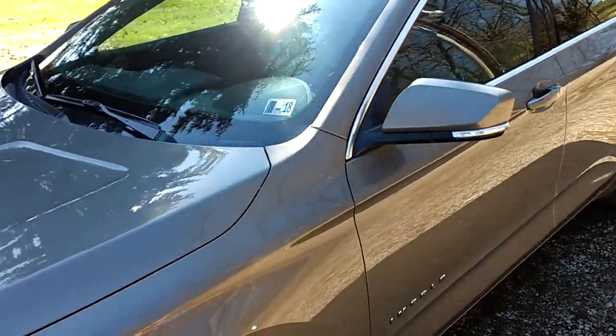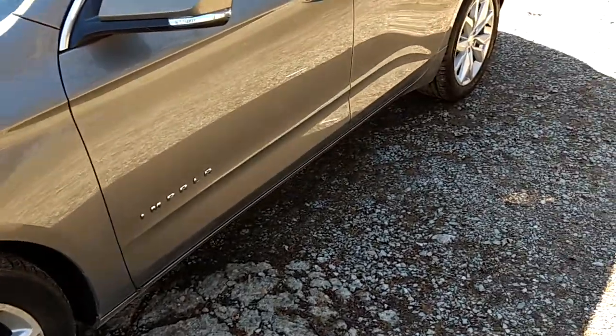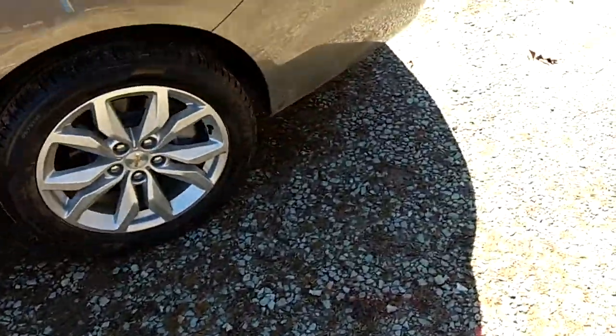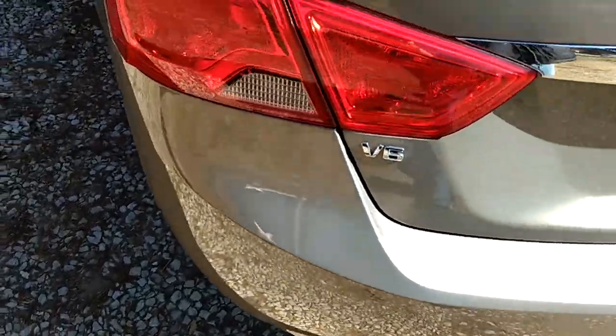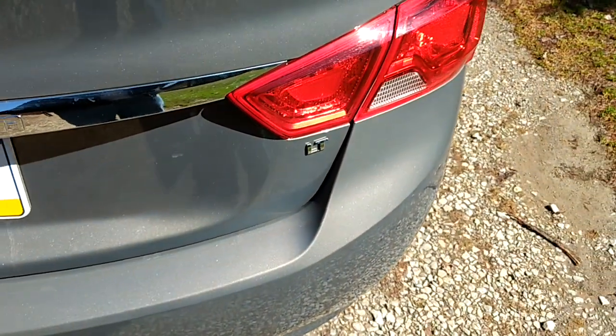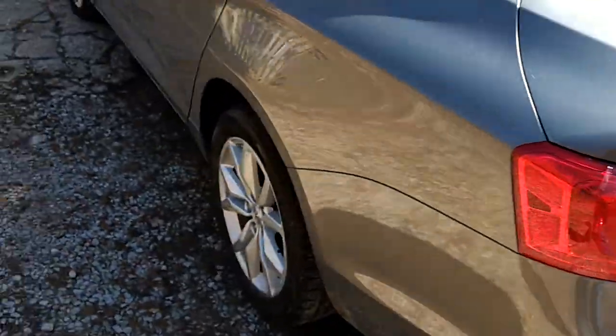I think the setting ain't even fucking safe to drive. This is like an Impala — it's like the LT model. It is a V6. It is a fucking rental. God damn rental.